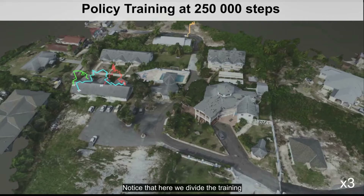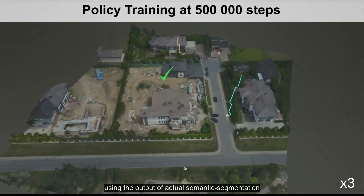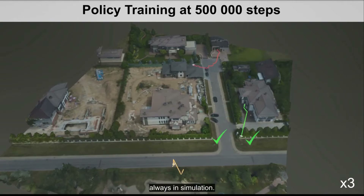Notice that here we divided the training into two different phases. First, the policy is bootstrapped using ground-truth semantics and depth, and then fine-tuned using the output of actual semantic segmentation and depth completion neural networks, always in simulation.